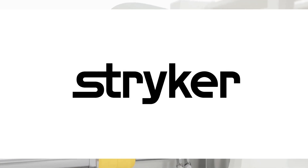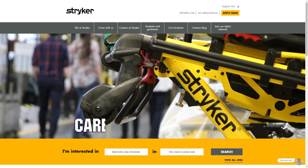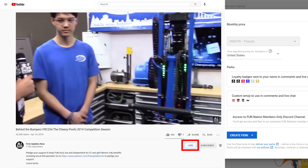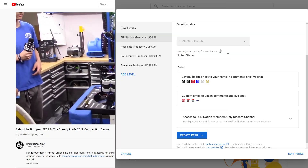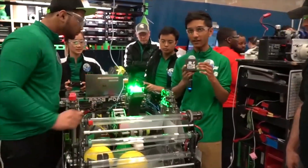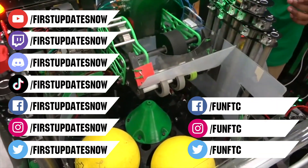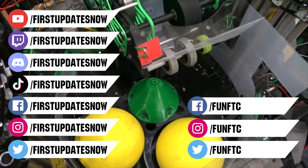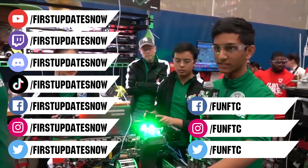We'd like to thank our friends at Stryker for supporting this video. Stryker is looking for current and future FIRST alumni to join their internship program and FIRST mentors looking for a great career — go to careers.stryker.com to learn more. You can also directly support FUN by joining FUN Nation — click the join button for special perks. Don't forget to like, subscribe, and ring the bell. Keep the conversation going at twitch.tv/firstupdatesnow, discord.gg/firstupdatesnow, and find FUN FTC and First Updates Now on Facebook, Instagram, TikTok, and Twitter.